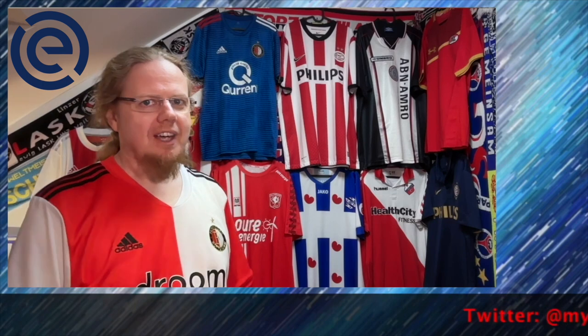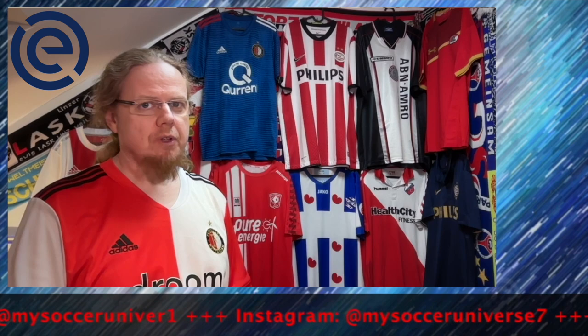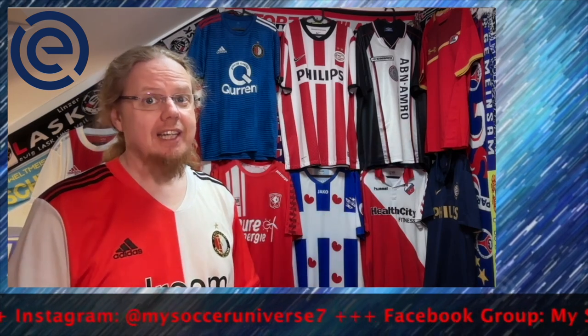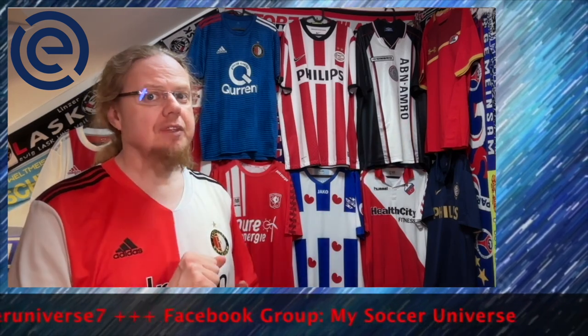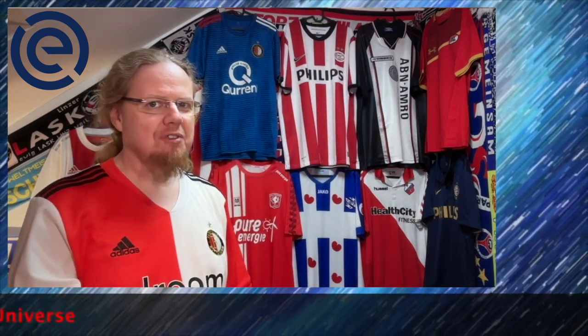Hey there, I really hope you enjoyed this video. If you did, here are some videos and playlists you may enjoy too. Please consider subscribing to my channel and hitting the little bell icon so you get notified whenever something happens in my soccer universe. Have a wonderful day, bye.